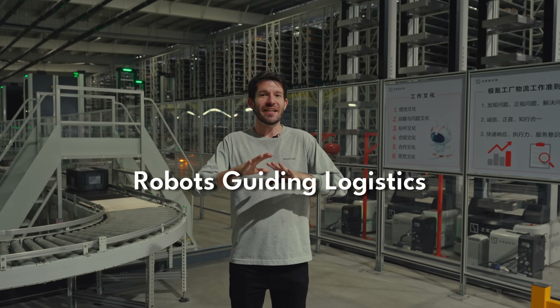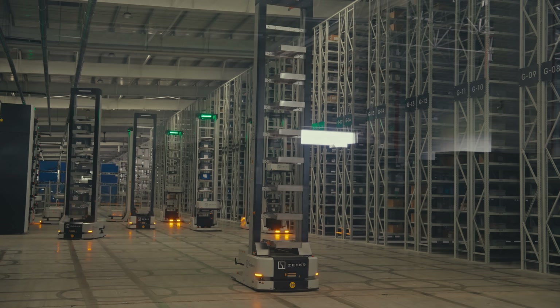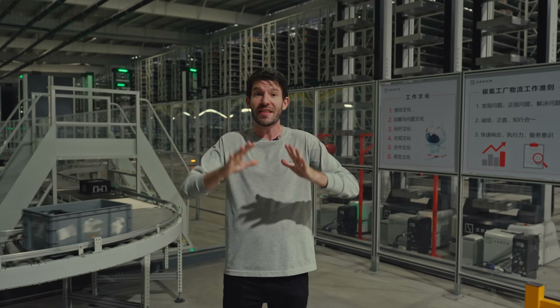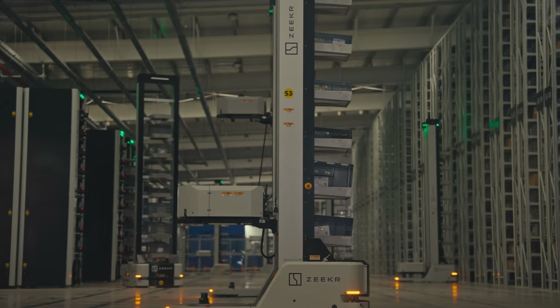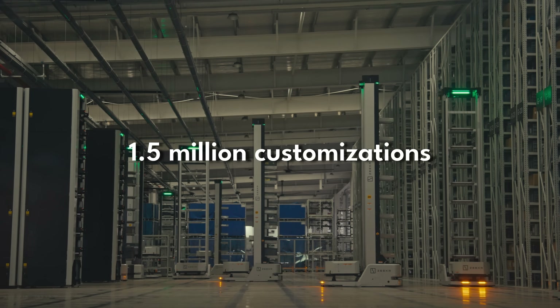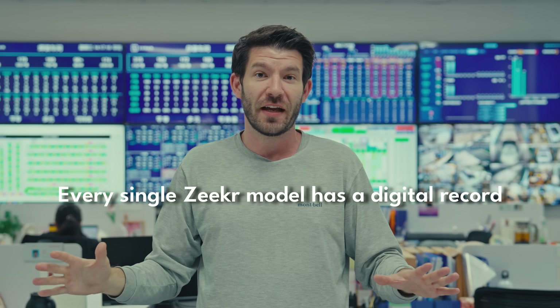This area of the factory I'd call the central nervous system — everything here is completely automated and controlled by advanced robotics. This area is responsible for collecting all of the parts and it's connected to the central scheduling system, which links directly to order demand in real time, ensuring that all parts and materials always end up at their right destination in the production line. We can handle the complexity of over 1.5 million customizations here. Every single Zeeker model has a digital record across its entire lifespan — every single component installed, weld performed, or sensor calibrated inspection pass is logged in real time.